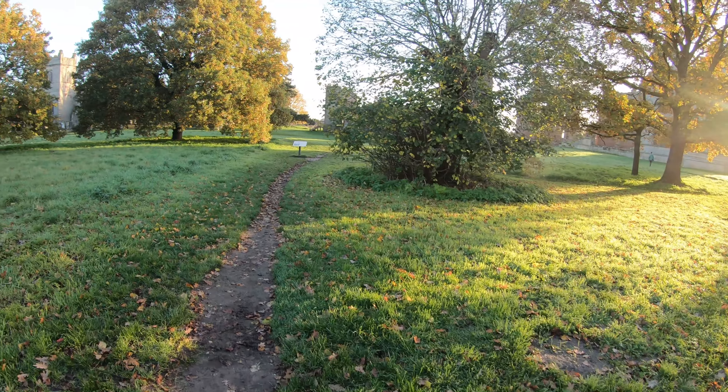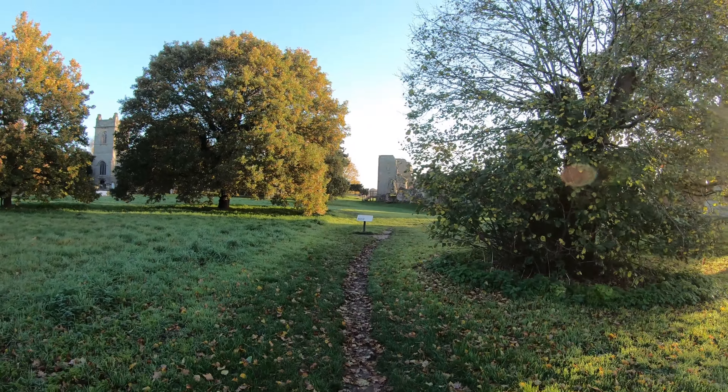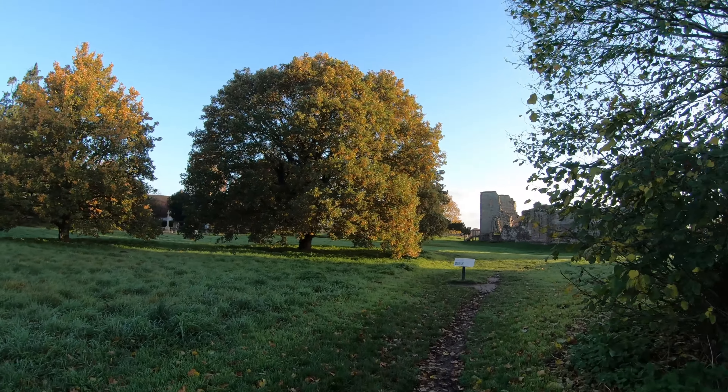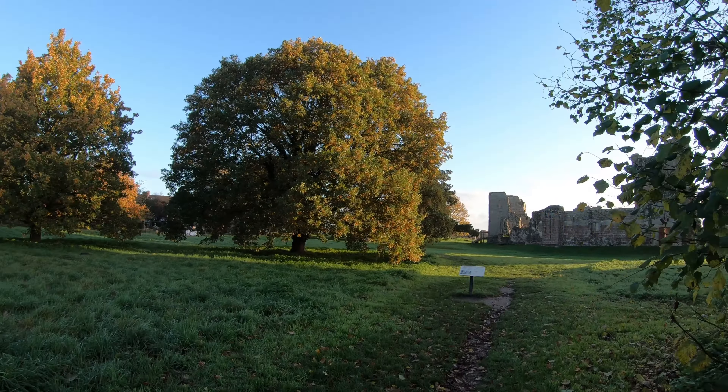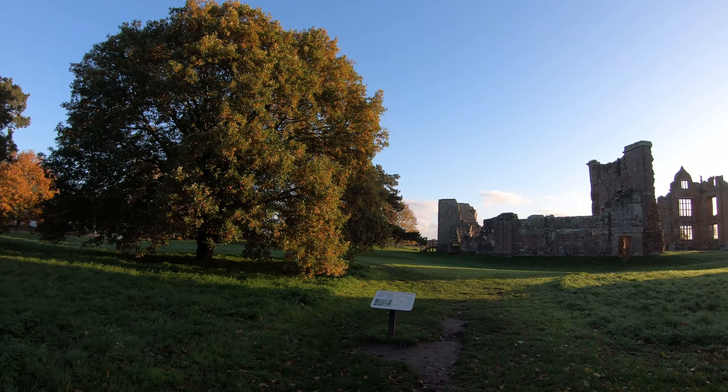Hey everyone and welcome back to the channel. It's Friday so that means another video from us. This time we head up north towards the impressive ruins of Morton Corbett Castle, a product of over 500 years of building.